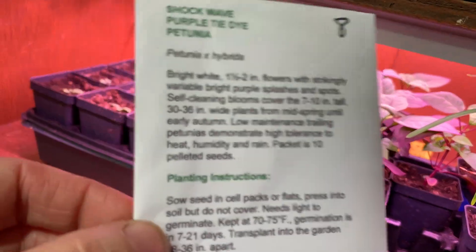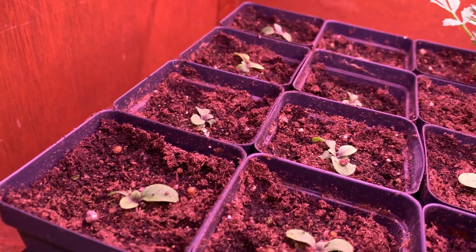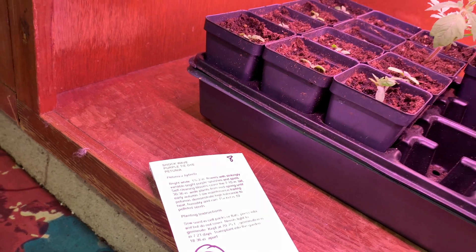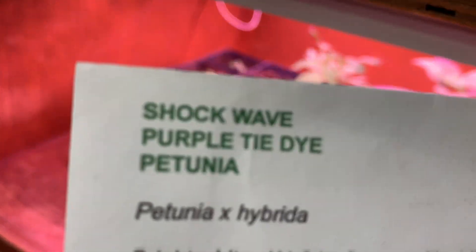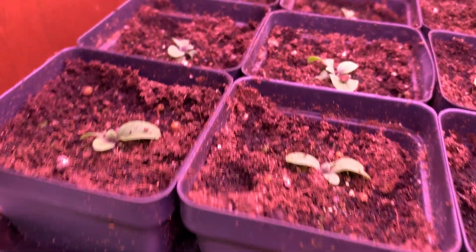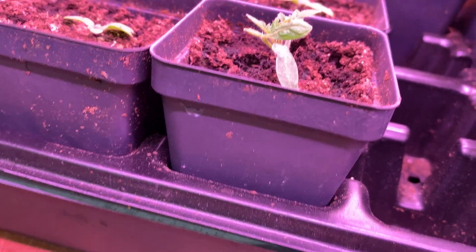I have these numbered so I didn't have to write on all the containers. Over here these are struggling just a little bit — these are trailing petunias. I only put them in small containers because I've lost two already, they're just a little bit more delicate. But this is shockwave purple tie-dye petunia and that one looks really cool. I would be happy if just one makes it — these two look pretty good.